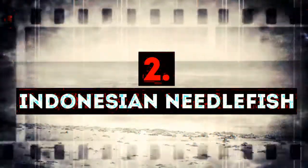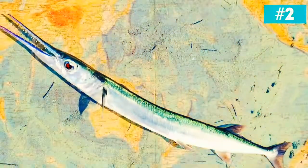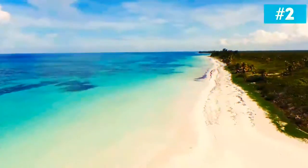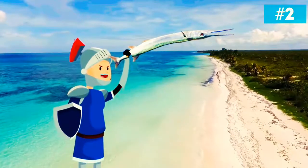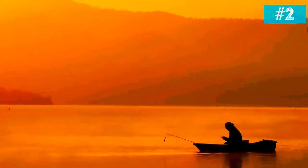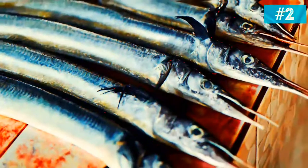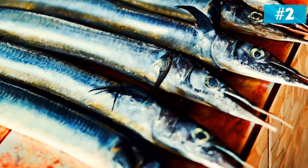Number 2: Indonesian Needlefish. These fish live in tropical and subtropical waters of the oceans. As the name suggests, they have a very sharp needle-like beak, and they are especially dangerous when they hurl themselves out of the water. Their most frequent victims are fishermen who get stabbed by them and have no time to get to shore quickly for urgent medical treatment. It doesn't happen very often — just think about it, what are the chances? — but it still does.